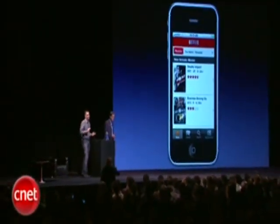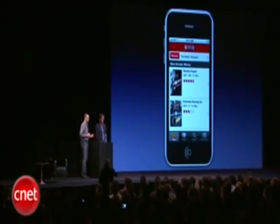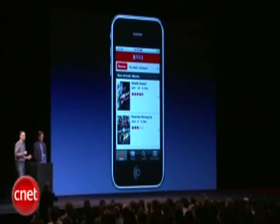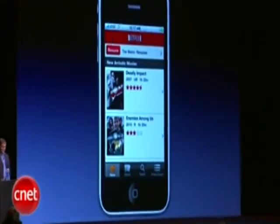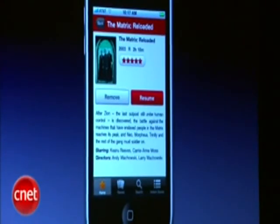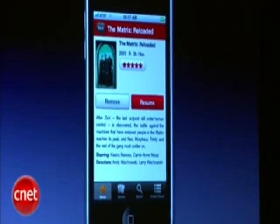Starting this summer you're going to get your full Netflix experience right on your iPhone — the same service you get on your HDTV, your laptop, and on your iPad. I'm going to show you how it's going to work. You can start a film on your big screen TV and pick up right from where you left off on your iPhone whenever you like.